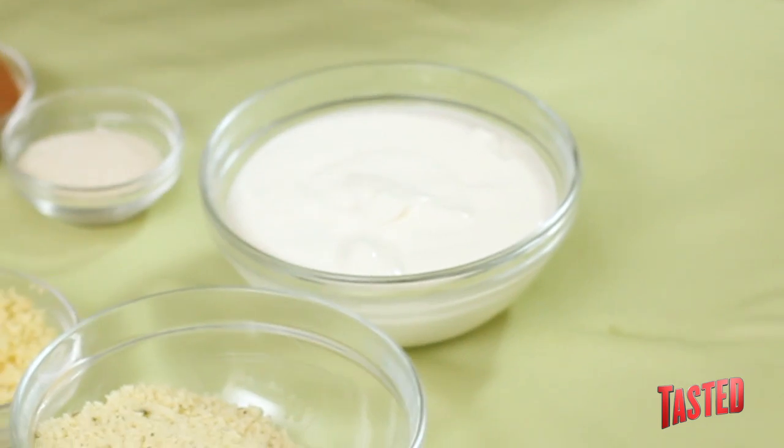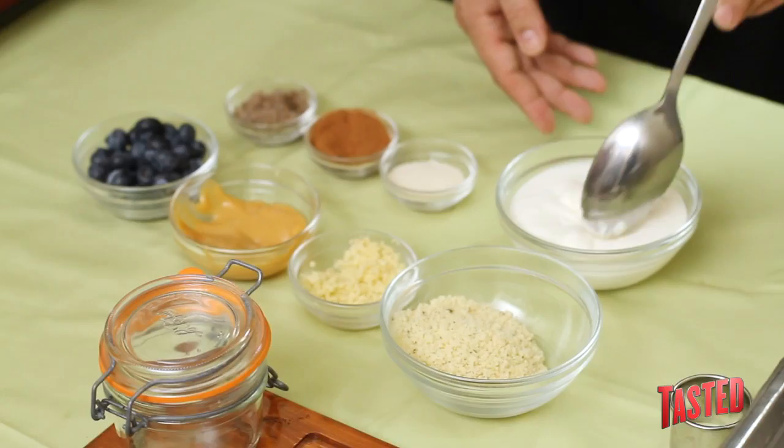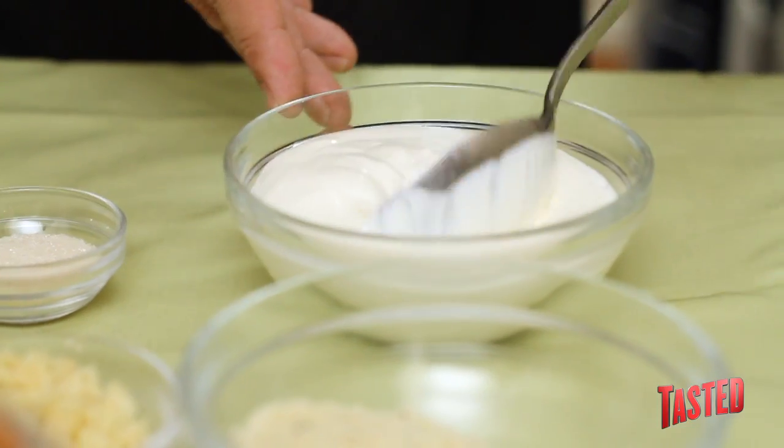This is creme fraiche. Basically, creme fraiche is like cream. You can use buttermilk and cream if you want to cheat a little bit, or you can use sour cream if you don't want to get creme fraiche or make creme fraiche yourself.